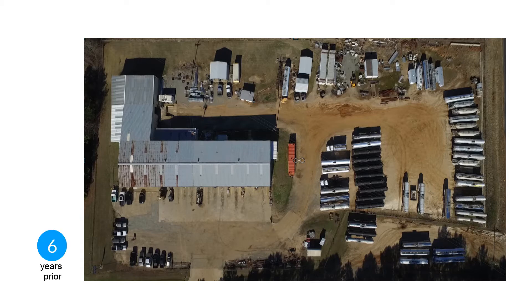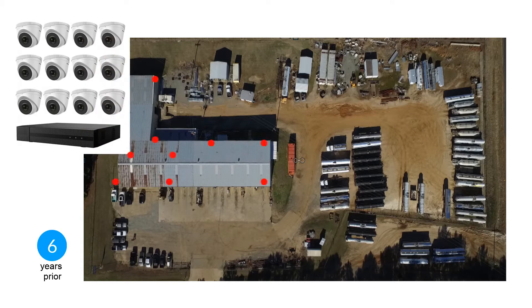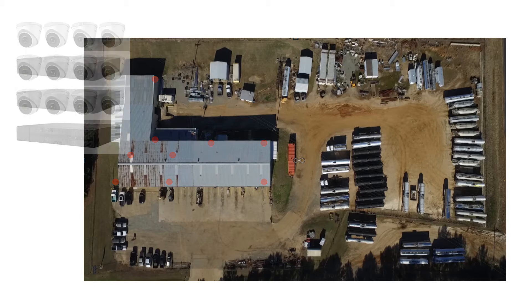Six years ago, this same owner had a camera system installed on the site. This at least would give the owner an opportunity to look at his phone during an alarm and give the operator instructions on how to respond.